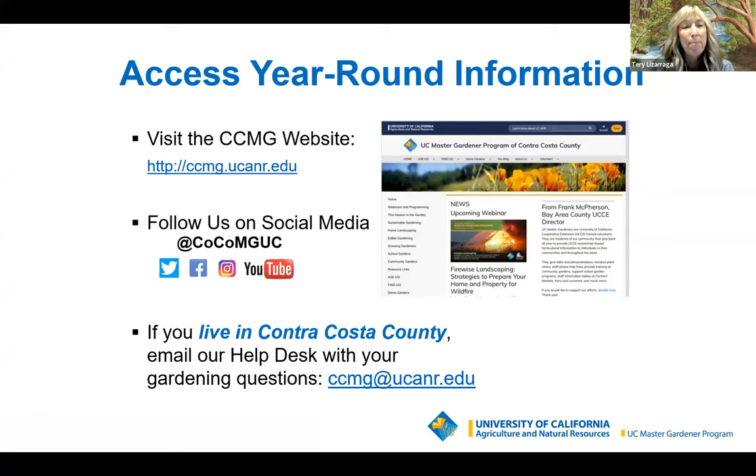Thank you so much, Monica — that was a very interesting topic and I learned something new and took notes on some resources you mentioned. We have many resources: a handout you'll have access to later, our master gardener website, a help desk for specific questions, and we attend many farmers markets in Contra Costa County where you can talk face to face with a master gardener.